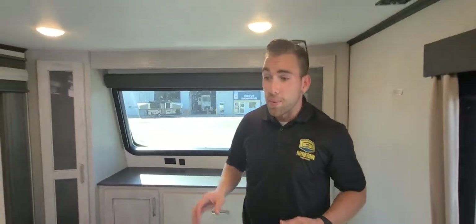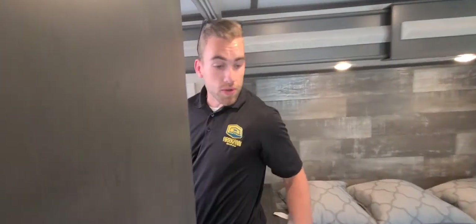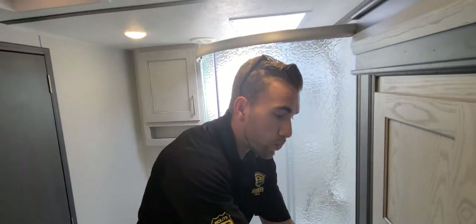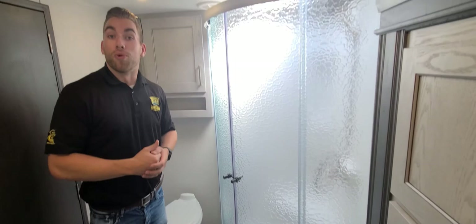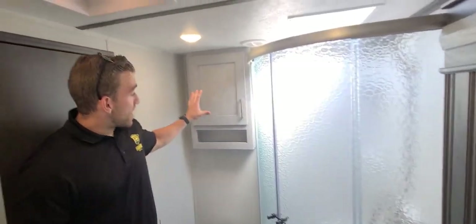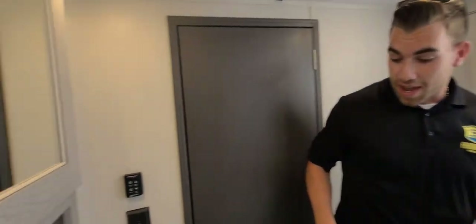Making my way towards the bathroom area — it is a dual entry bathroom, so you get this entrance from the master as well as the hallway. Coming in, we have our washer/dryer prep closet here; it is a combo prep unit — you would not be able to do a stackable just with where it's located. We've got our corner radius shower here providing some extra elbow room, as well as added storage above the toilet and above the sink area with the medicine cabinet and vanity.